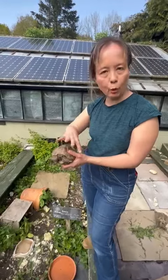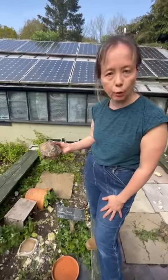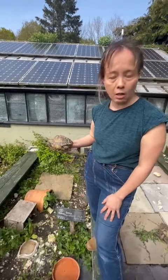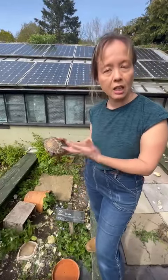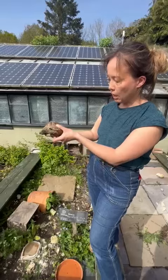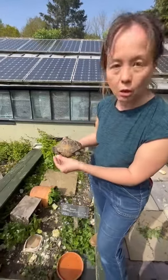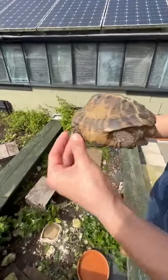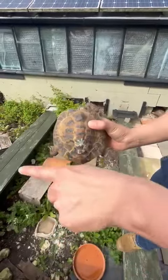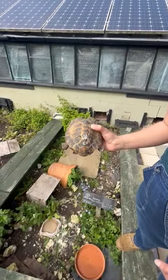You particularly see this when you have a younger tortoise, because they're still forming their exoskeleton, which is their shell. Unfortunately Louis is now always going to have a slightly deformed shell from his early start. Actually, for the last 10 years he's had the correct diet, but because those early years he didn't get the building blocks he needed, he's going to be a little bit special needs for the rest of his life.